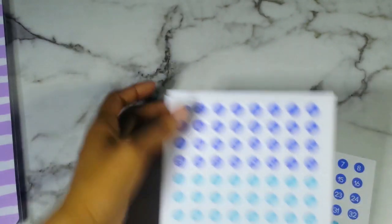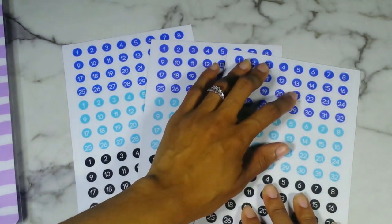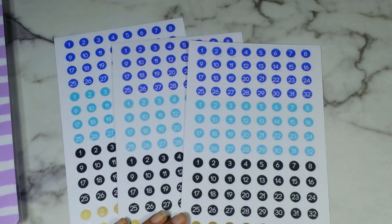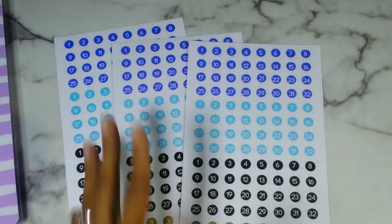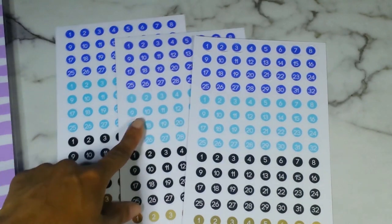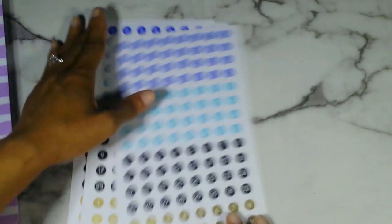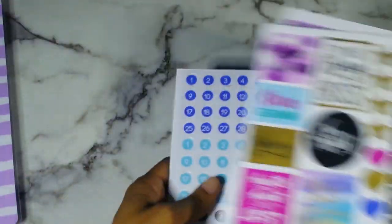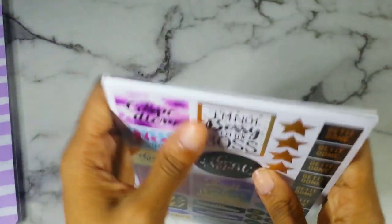And then you get your three sheets of date stickers. This sheet for some reason has a little bit of craziness with the printing, but because they're clear date stickers it doesn't bother me because you can just move them around. The color scheme: cornflower blue, light blue, black, and gold. This is a year's worth of date stickers — I can maneuver this around with the other set.